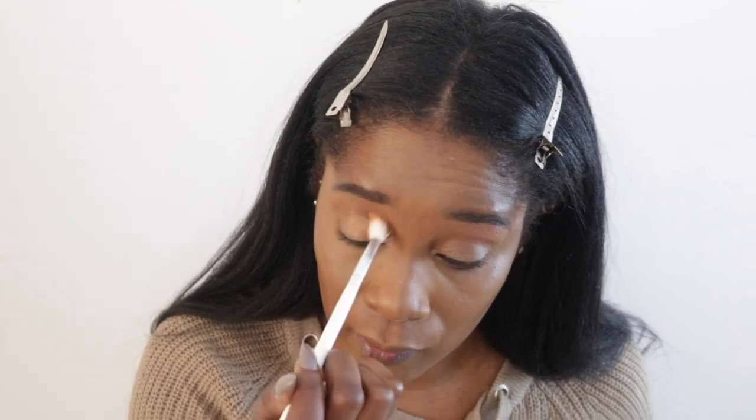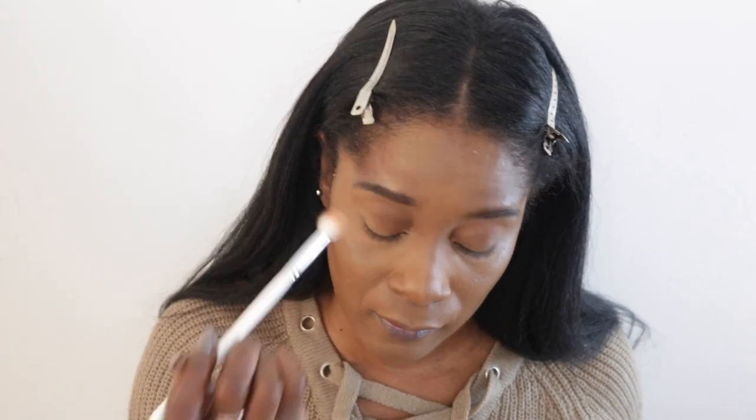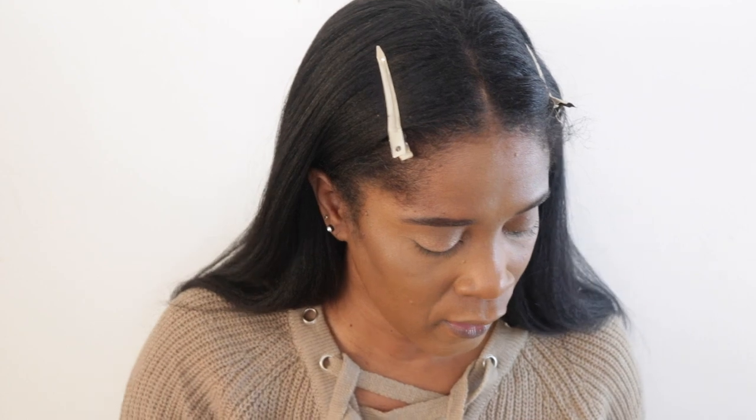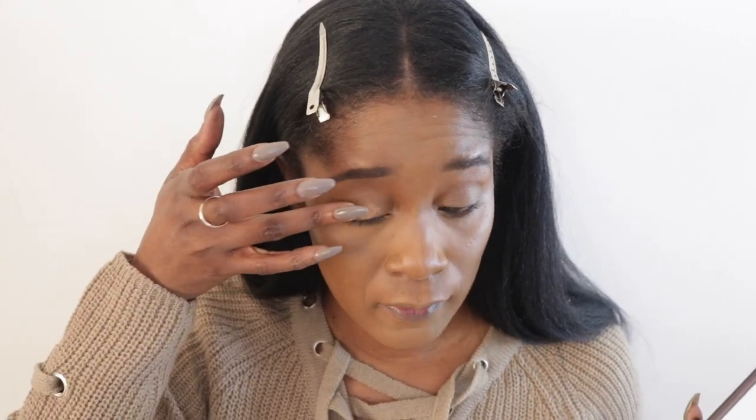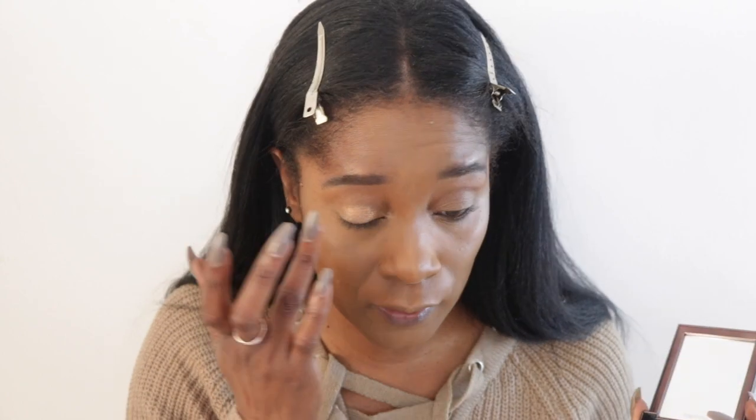Because I want gold somewhere in the look and the Tati palette doesn't have enough gold for me, I'm going in with my Tom Ford quad in 04 Suspicion and taking that gold shade — you can see it's the most used pan. I dampened my finger on a makeup wipe and I'm patting that right on the center of my lid, being generous with it.